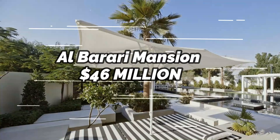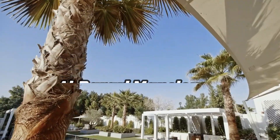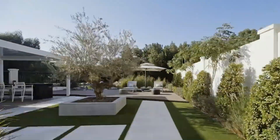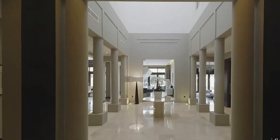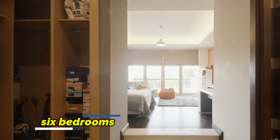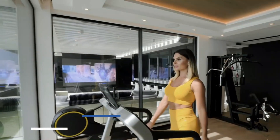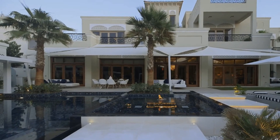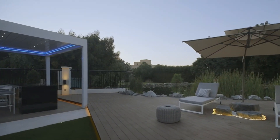Al Barari Mansion, $46 million. This gorgeous luxurious mansion is located in Al Barari, a gated neighborhood in Dubai with plenty of greenery and a natural setting. A 28,000 square foot estate boasts six bedrooms, several living spaces, a gym, a movie theater, and a sizable outdoor swimming pool. An elevator, a sauna, and a jacuzzi are all included.